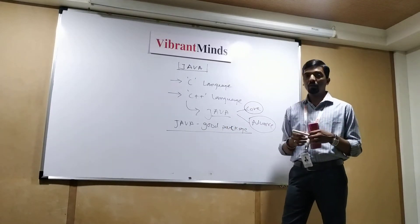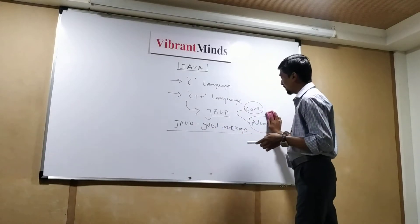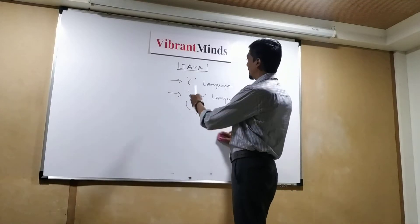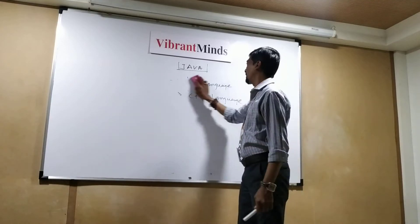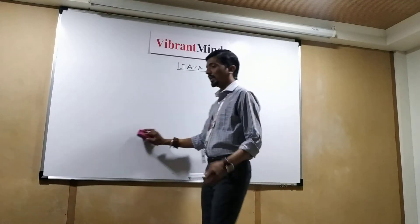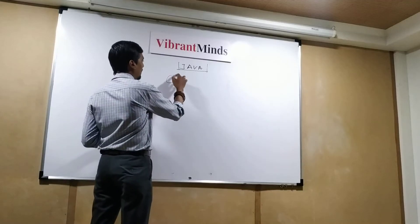Now, how to learn Java — where you should start and how you should start. As I said, first you need to learn C, then C++, and then start with Java. There are different modes of learning Java. Firstly, you can start in self-study mode.